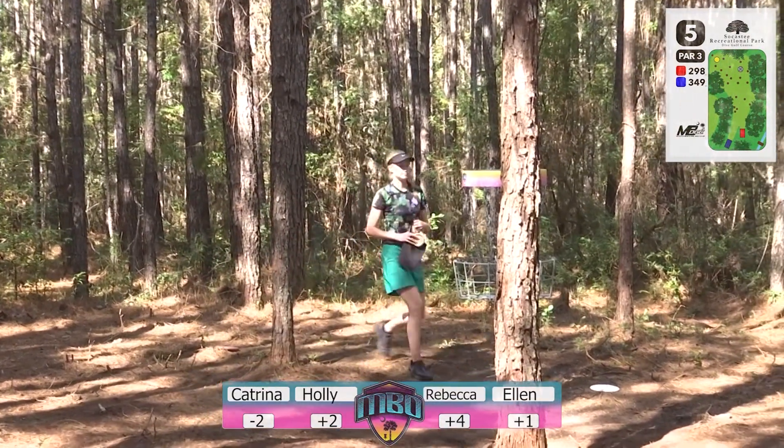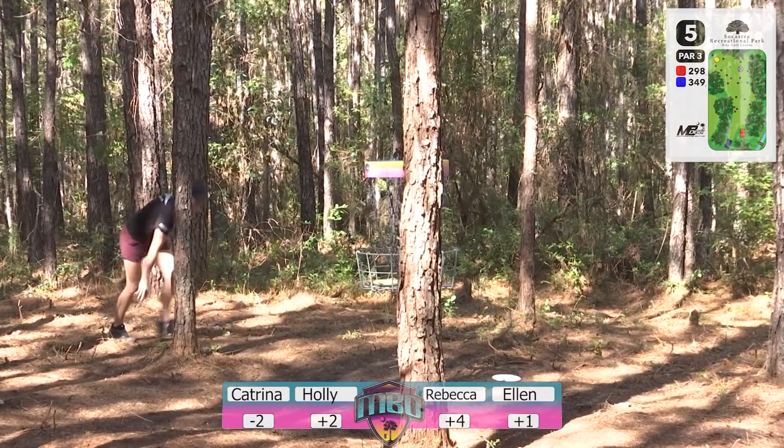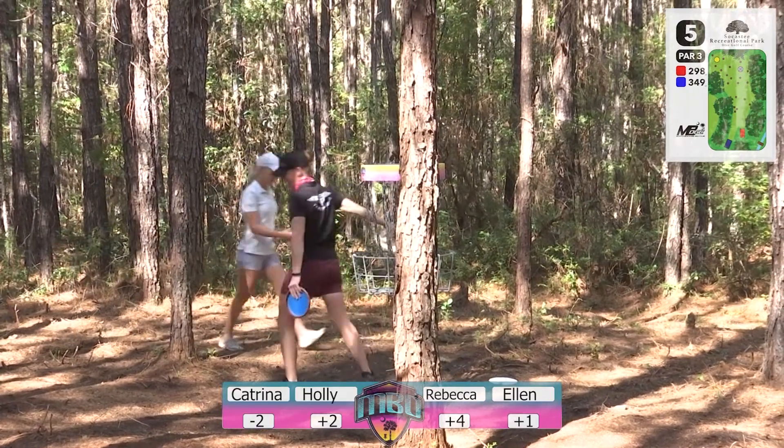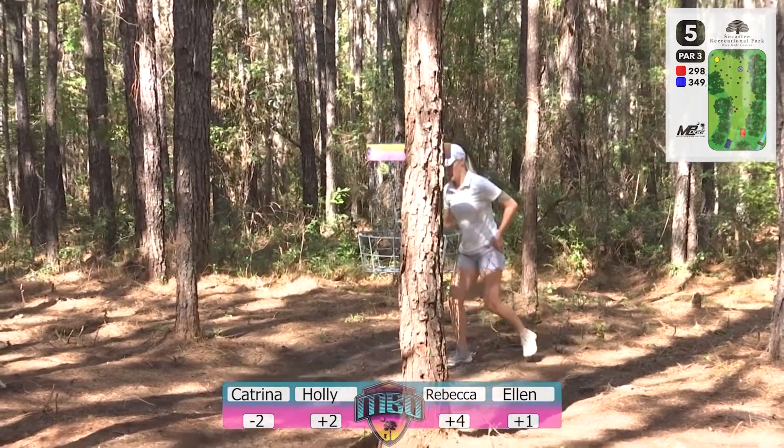I believe that was a bogey for Holly — whichever, she'll shake it off. She's still fairly close within these four, and there are plenty of holes left. Moving on to hole number six.